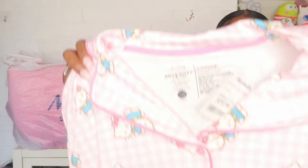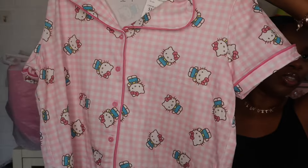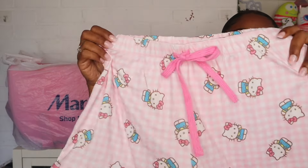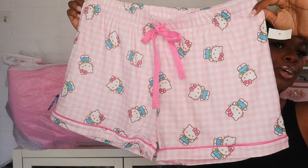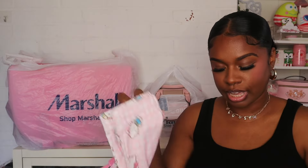Today when I went I looked over at the pajama section and I spotted these from a distance — I knew I was going to get them. Look at this Hello Kitty set! It's like gingham and then it has the little Hello Kitties all over it, and it comes with the little shorts. I've been wanting some Hello Kitty pajamas forever and I finally found some. I got a large in these because I want them to fit kind of big. And y'all know my mama loves Hello Kitty, so I have to get her some too — I'm gonna surprise her with those later.